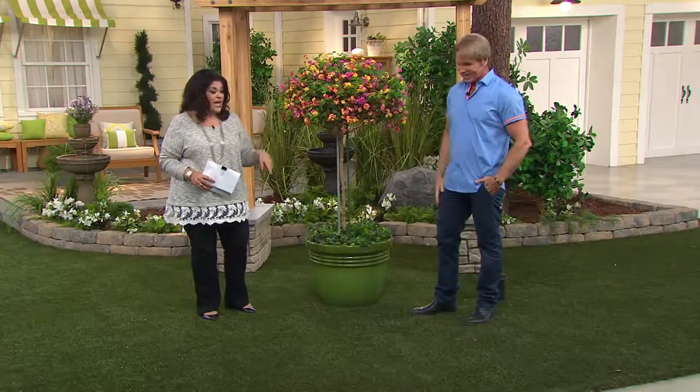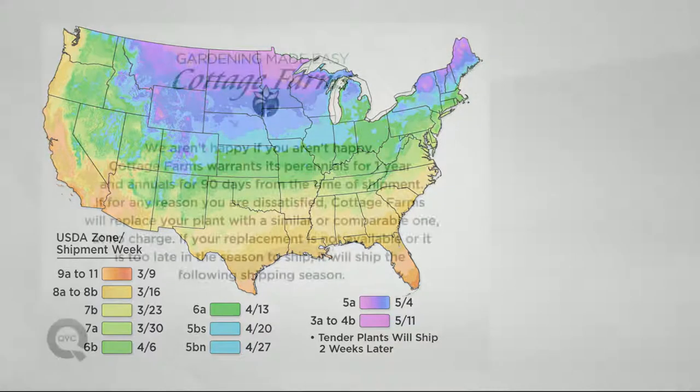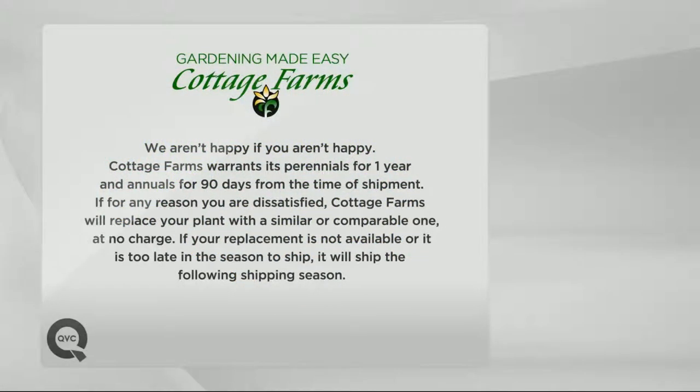Let's take a look at the maps real quick. I'm not going to send anything until it's perfectly safe to plant in your area — take a look at our zone map to pick your area of the country and get a heads up of when the plants will arrive. Open the boxes when they arrive, water them, inspect them, make sure they're to your liking. Tender plants like the Lantana will ship a couple of weeks later. We warrant our perennials for a full year and annuals for 90 days from time of shipment. If for any reason you're dissatisfied, Cottage Farms will replace your plant with a similar or comparable one at no charge.